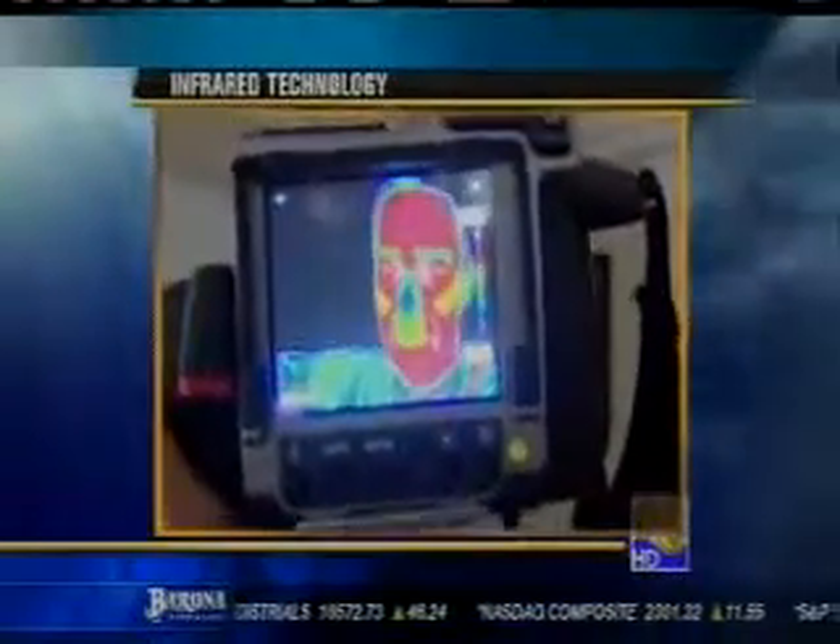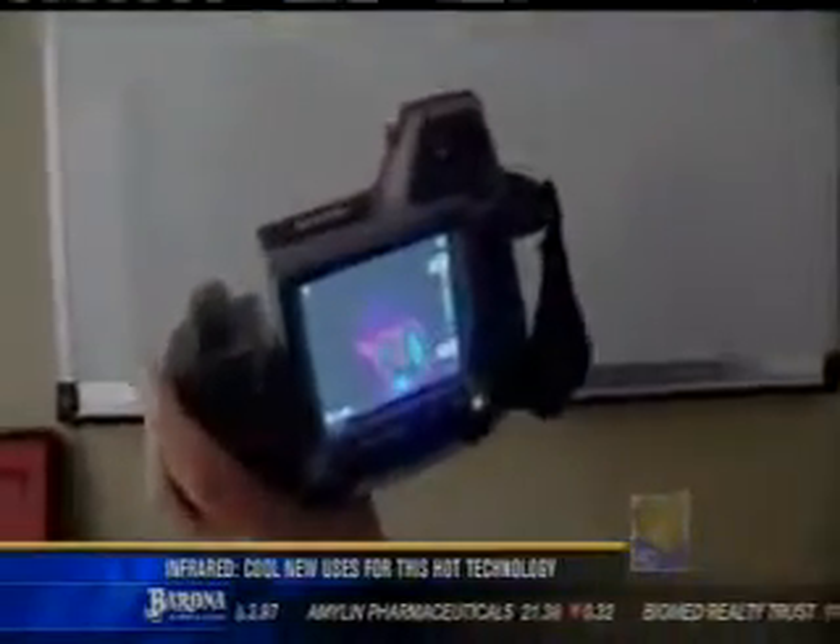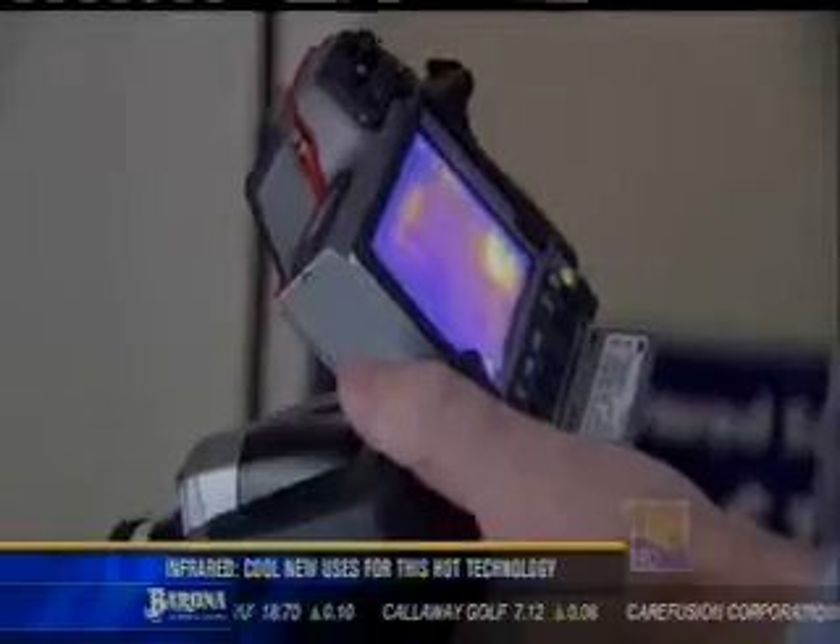This little camera can do big things because the applications are endless. Want to take a look inside my head? Not a problem. Want to take a look at my hand print on the wall? Not a problem. What I do is I take the thermal camera and you're going to see the effects. For thermographer Peter Hopkins, seeing is believing.